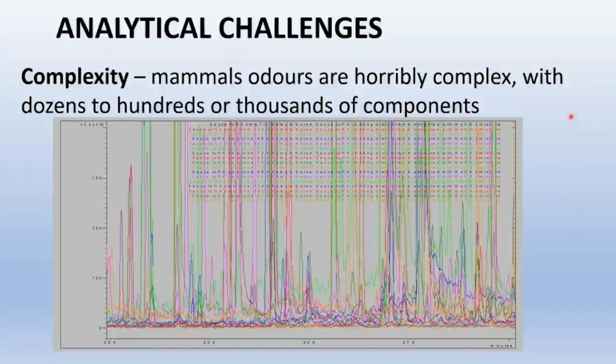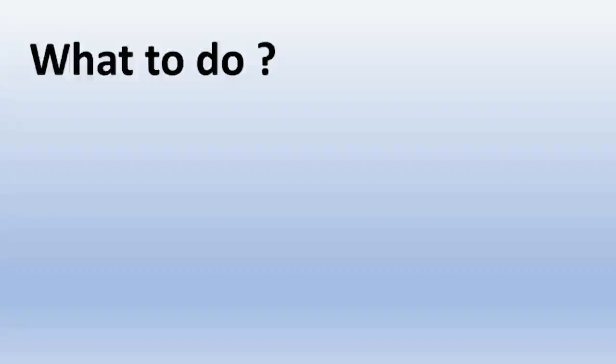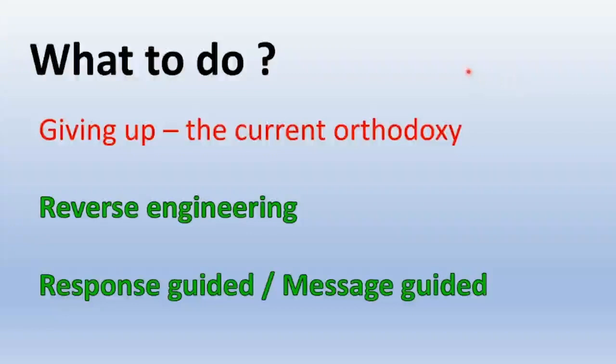There are also very substantial analytical challenges that apply to all mammal odors. The main one is that mammal odors are hideously complex — quite literally thousands of different compounds in mammal urine, feces, and anal gland secretions. The current orthodoxy is to give up working on chemical communication in wild mammals; nearly all work is done on laboratory species. But we don't have this option. We absolutely have to find a way of keeping wild dogs safely inside protected areas, and bioboundaries look like the best option.